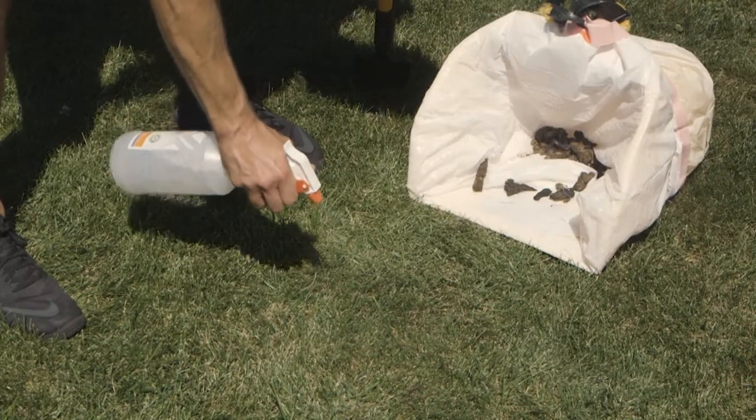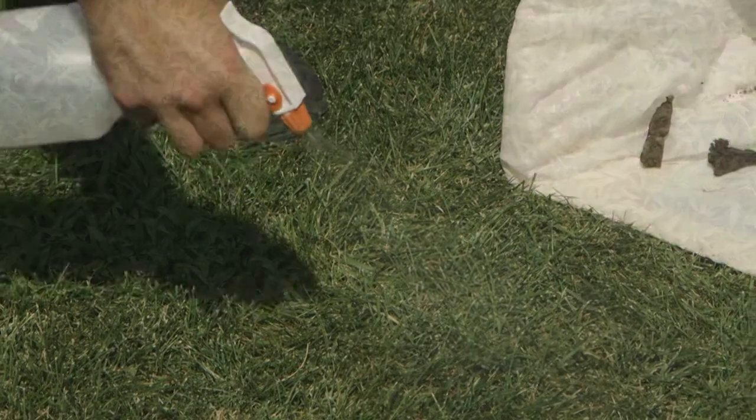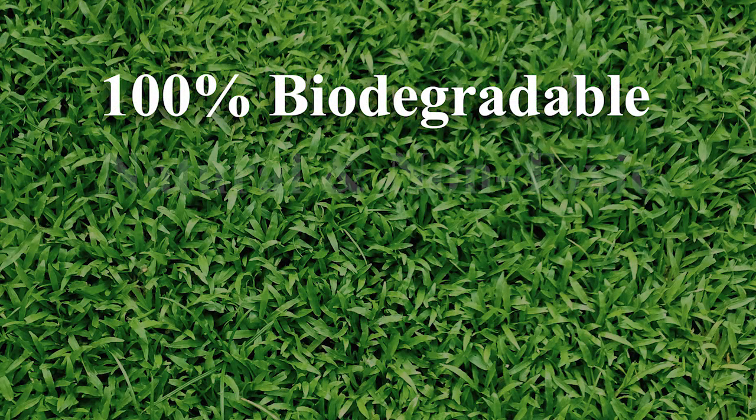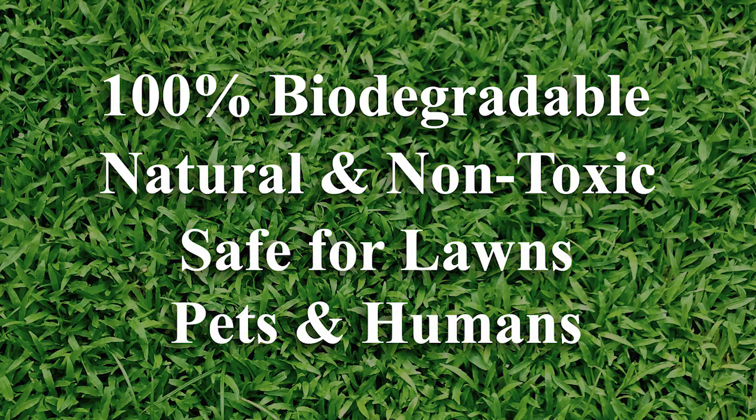As technicians scoop dog waste from your yard, they will spray the area where residue resides. The product we use is 100% biodegradable, natural, and non-toxic, and safe for lawns, pets, and humans.